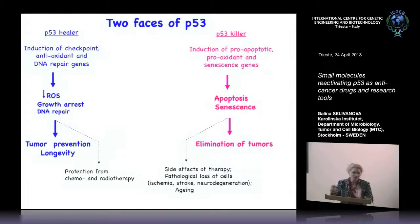My dream — shared by all P53 researchers — is to manipulate P53 for a longer, cancer-free life. That's what we are working for.